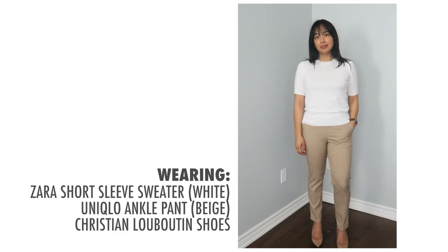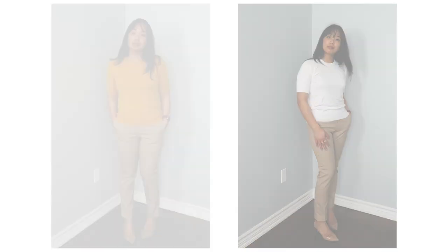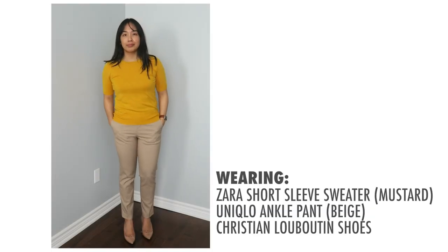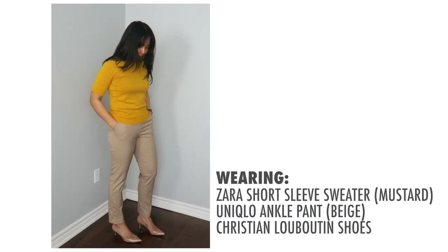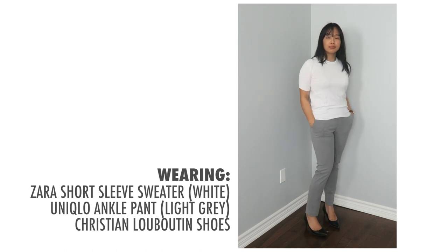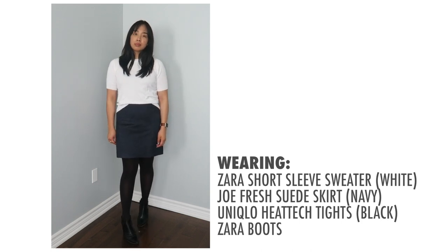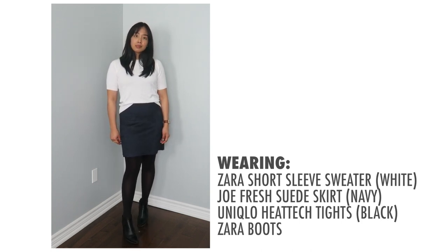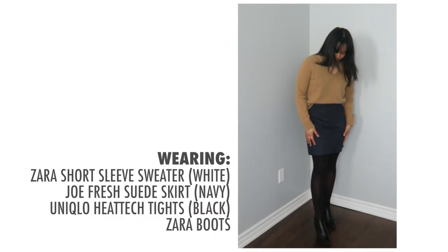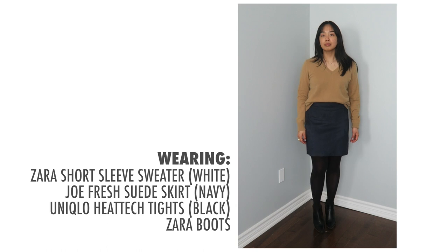I also like to bust out my short sleeve sweaters. I love these because they are so versatile — you can wear them in the spring and then also transition them into the summertime. I love to pair these with trousers but they also look great with skirts. Because it is still a bit cooler I like to pair my skirts with opaque tights, and if I'm wearing a navy skirt like this I will just wear a black tight and make sure my shoes match.